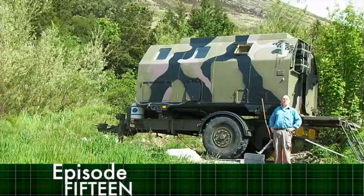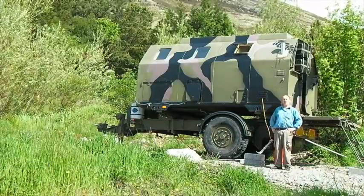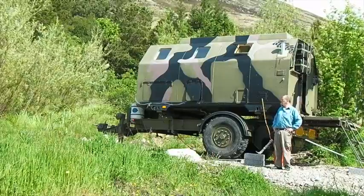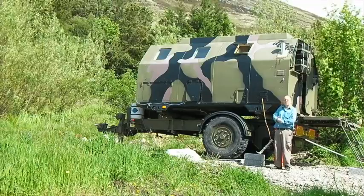Hello viewers, welcome to episode 15. As you can see, Boris is here, well and truly settled. We've put in a new water heater and some new electrics and one thing and another and he's pretty fabulous. I'm sure you're very excited about having a look around inside, so follow me.